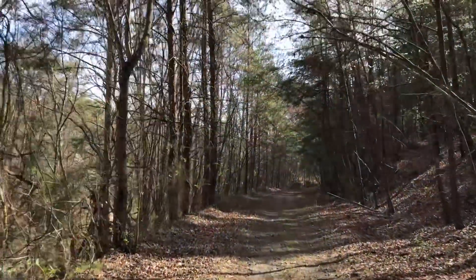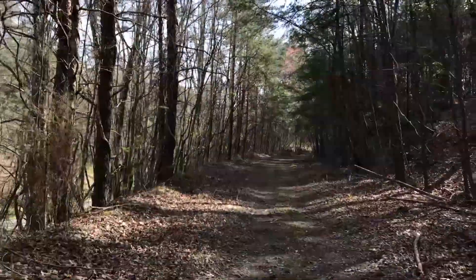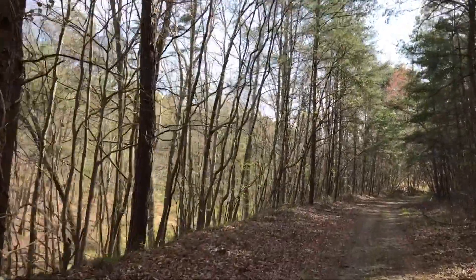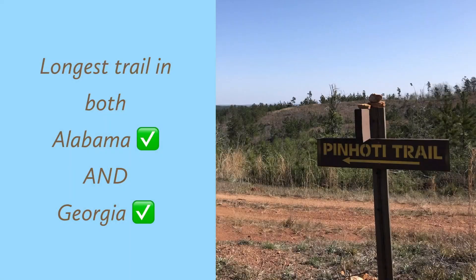I first learned about the Penhoti in 2015 when I was freaking out about the PCT being over and thought it might be cool to walk the longest trail in each state. On the bus from Manning Park to Vancouver, I Googled it and learned that the Penhoti is actually the longest trail in Alabama and Georgia too — so I get a twofer. Bonus!